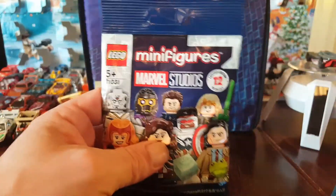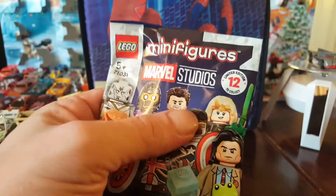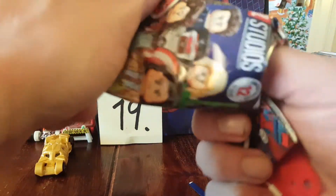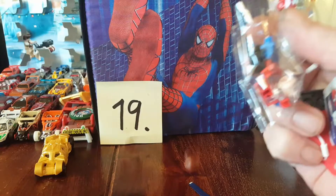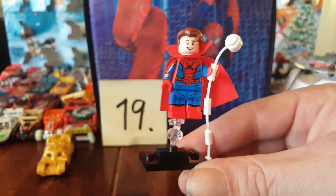We got the Lego one - glued inside. And there you go. It's Spider-Man as the Sorcerer Supreme, I think. He even got the Peter Parker head. That's a nice one.